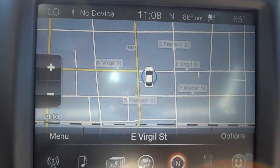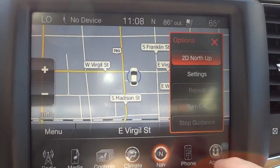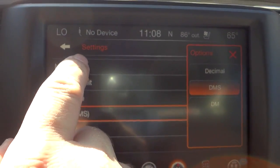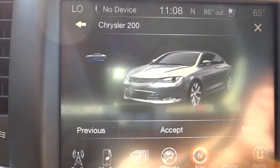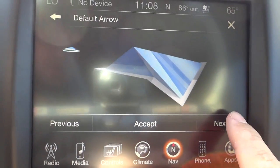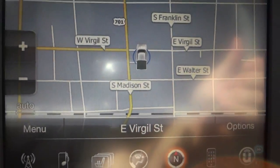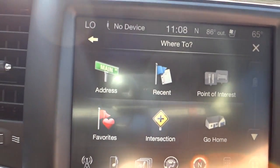For navigation, you can view the map like so. Let me go into settings, map setup, and change the vehicle icon — right now it shows a Chrysler 200, so let's change it to a truck. Now we've got a little truck on the map. You can zoom in and out, and you can also enter addresses, points of interest, and save your home address.